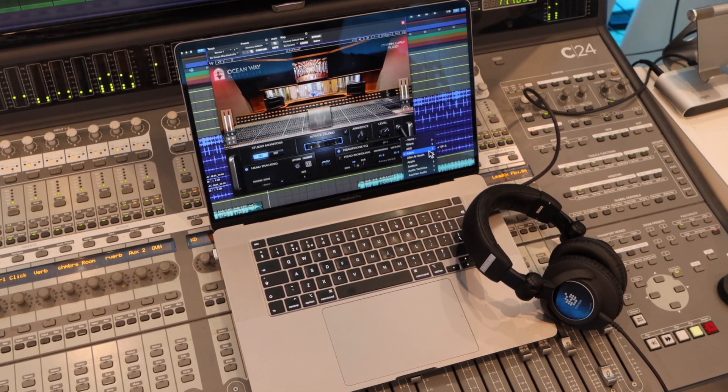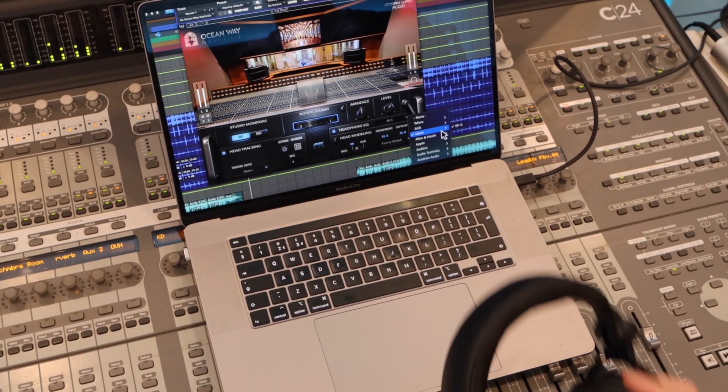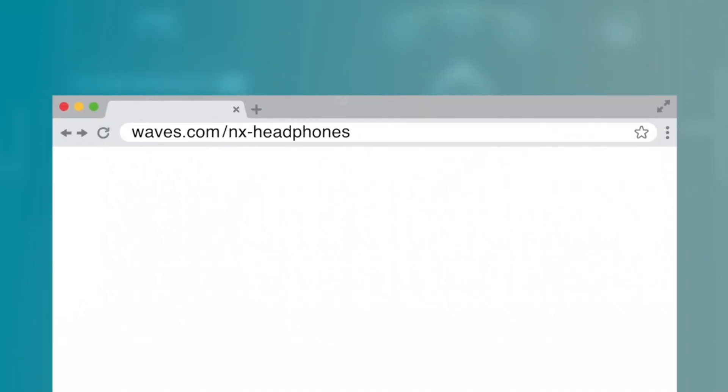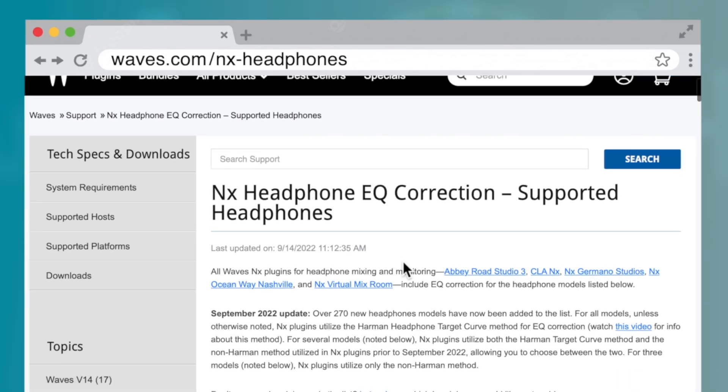We're confident you'll find the EQ corrections you need to make your headphones sound more reliable. Visit Waves.com/NX-headphones to read the full list of supported headphones.